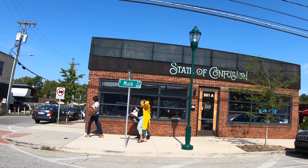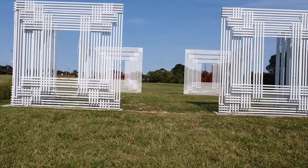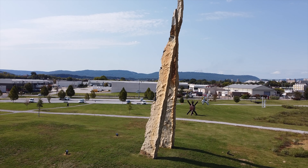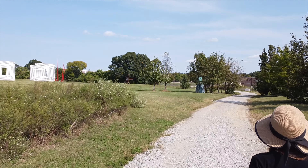We truly enjoyed our weekend in Chattanooga — from trendy design districts to mountain trails, there is something in Chattanooga for everyone to enjoy. As we were driving out of the city, we spotted the Sculpture Fields at Montage Park, where we enjoyed one last stroll in the city.